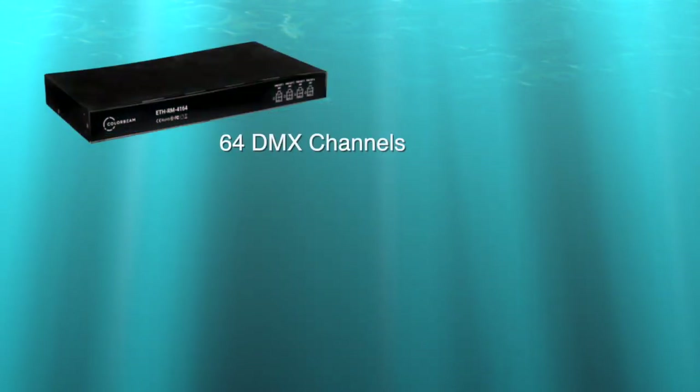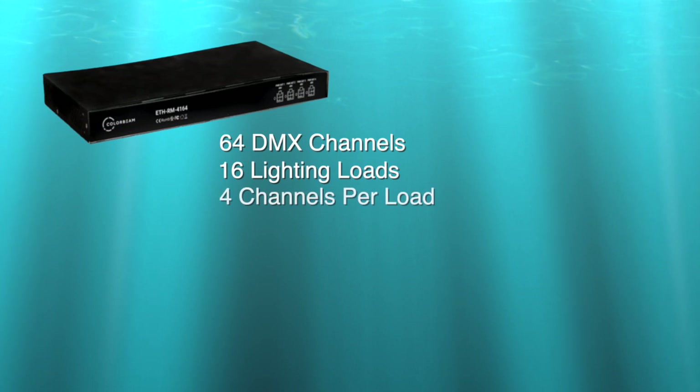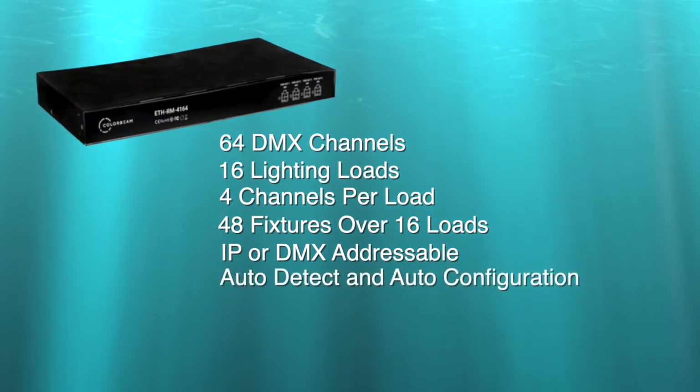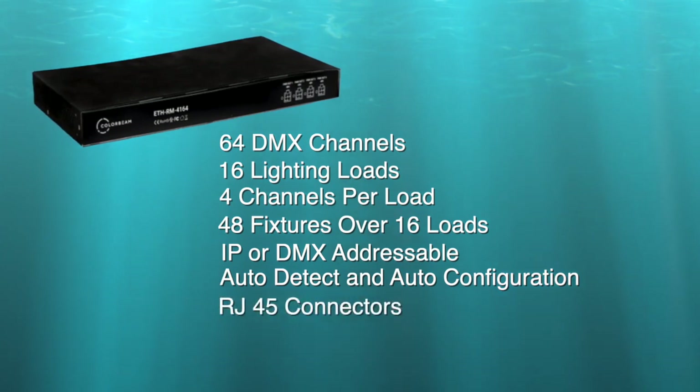It provides 64 DMX channels with 16 independent lighting loads and four channels per load, meaning a potential of 48 fixtures over 16 loads. It is an IP or DMX addressable device with auto-detect and auto-configuration functions. Connectivity is achieved through standard RJ45 connectors out of the decoder and into the fixtures.